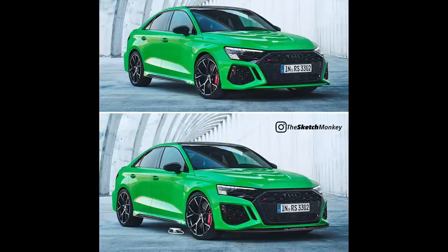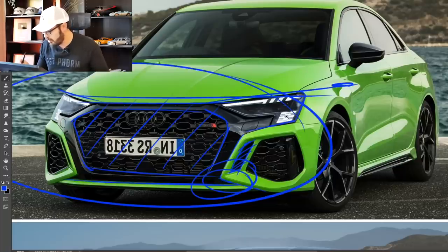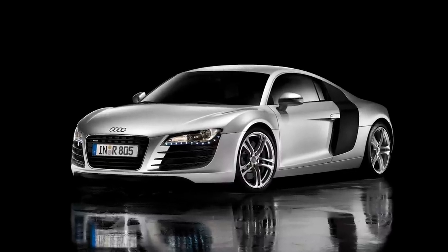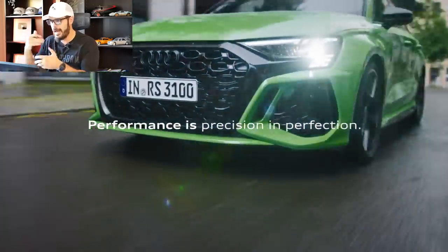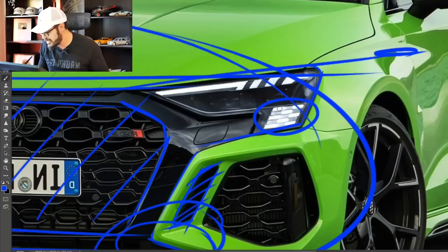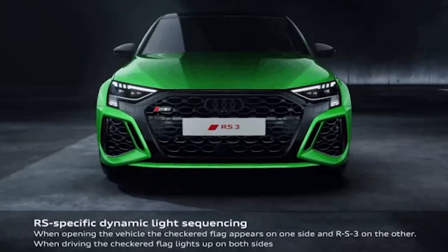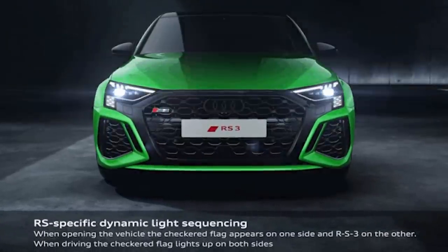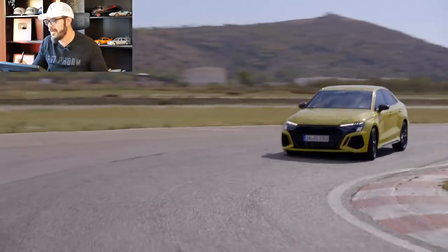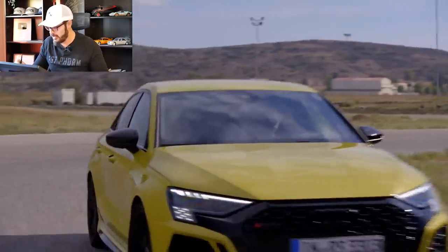One really cool detail is the lighting. Audi was the first with LED lights — the first-generation Audi R8 just blew everybody's minds and everyone started copying that. I think they're still ahead of the game with lighting design today, because these LEDs can visualize the RS3 letters when you start up the car. It's a gimmick, but it's innovative and something new from Audi.